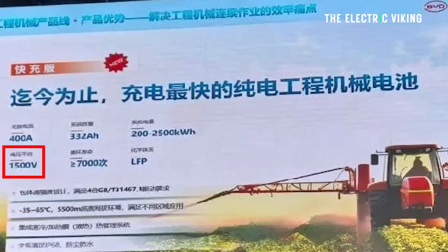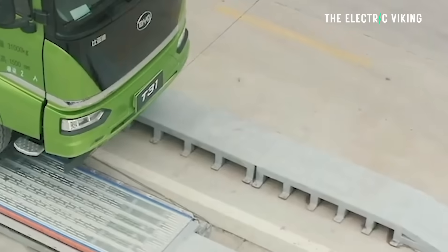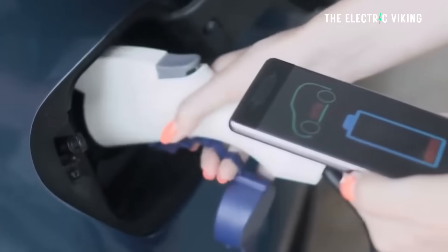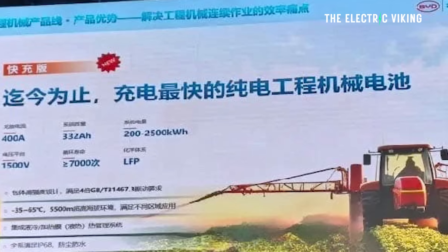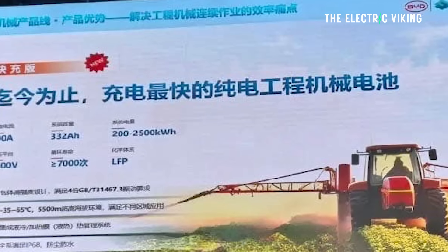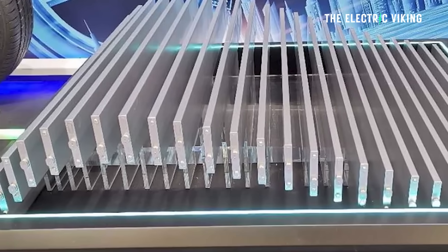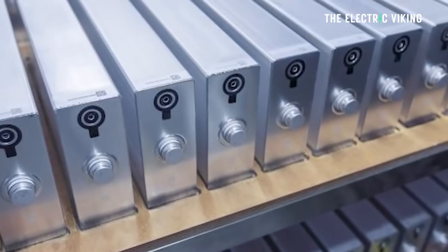So 1500 volts could potentially mean — if they were to use this platform for another purpose, say, in an electric car — in theory you could probably charge the battery in less than 10 minutes. This is the BYD blade battery version 2, and it's said to be sized for certain applications: machinery and commercial applications, ranging from 200 kilowatt-hours to 2500 kilowatt-hours.